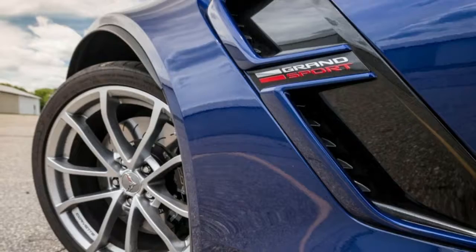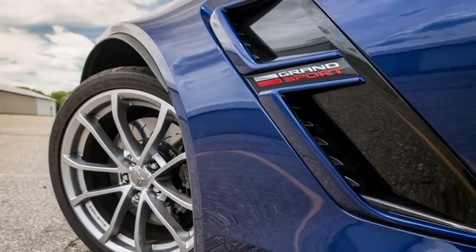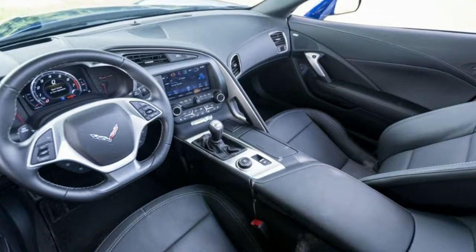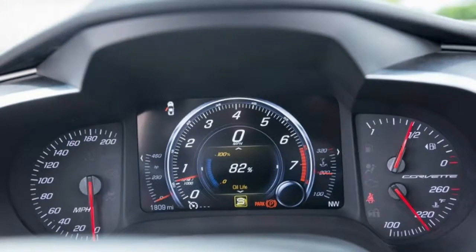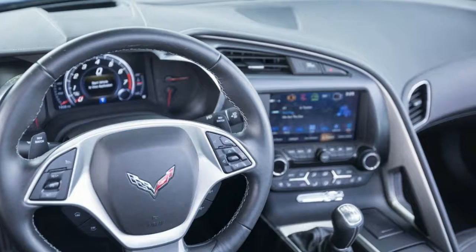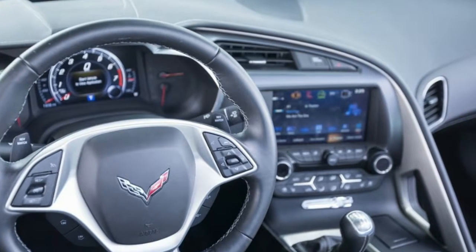Warranty: Bumper to Bumper — 3 years / 36,000 miles. Powertrain — 5 years / 60,000 miles. Corrosion Protection — 5 years / 60,000 miles. Roadside Assistance — 2 years / 24,000 miles.